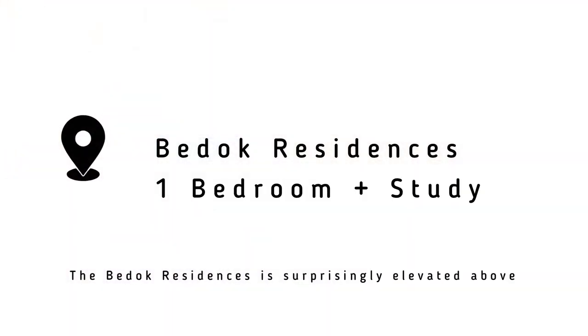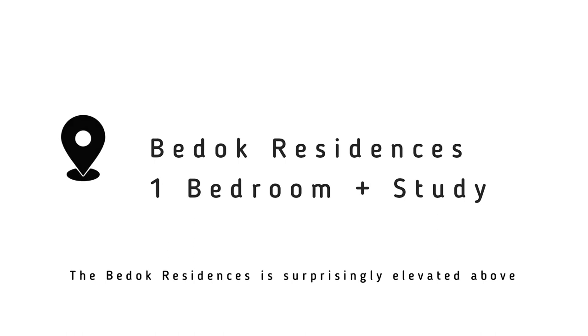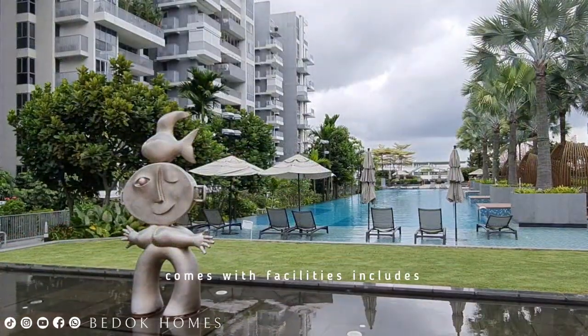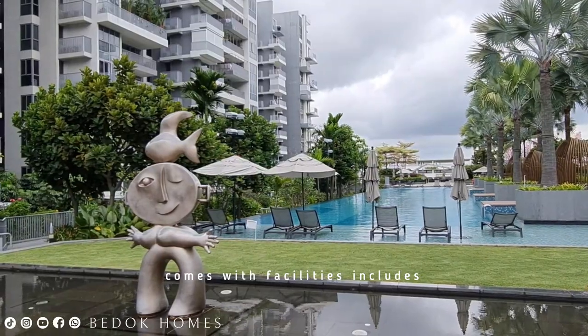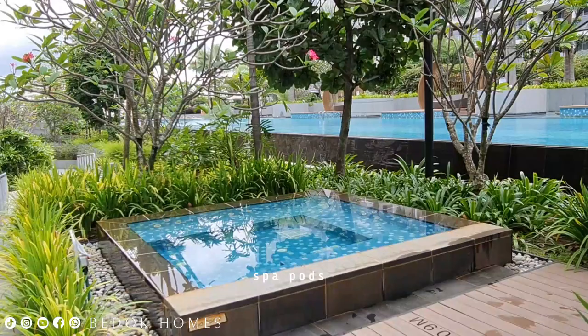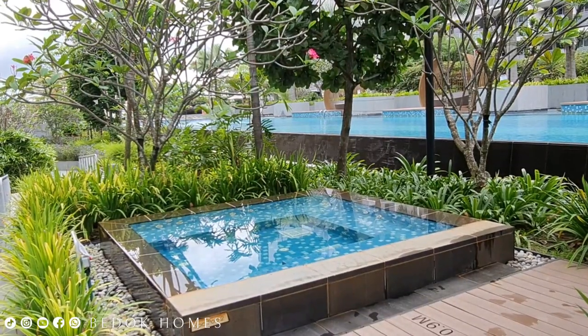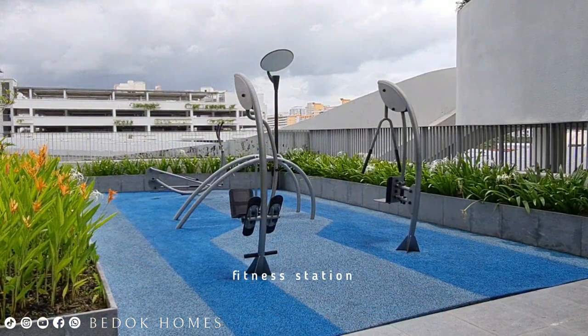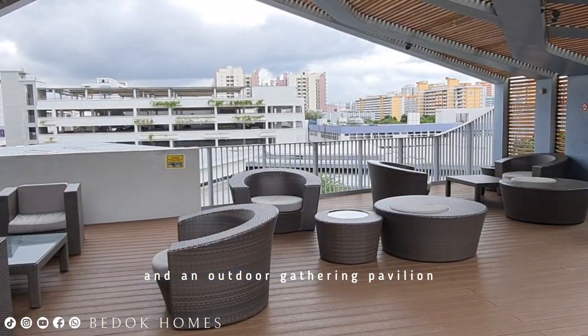Budok Residence is surprisingly elevated above and away from the hustle and bustle. It comes with facilities that include a 50-meter pool, spa pool, children's playground and tennis court, fitness station, and an outdoor gathering pavilion.